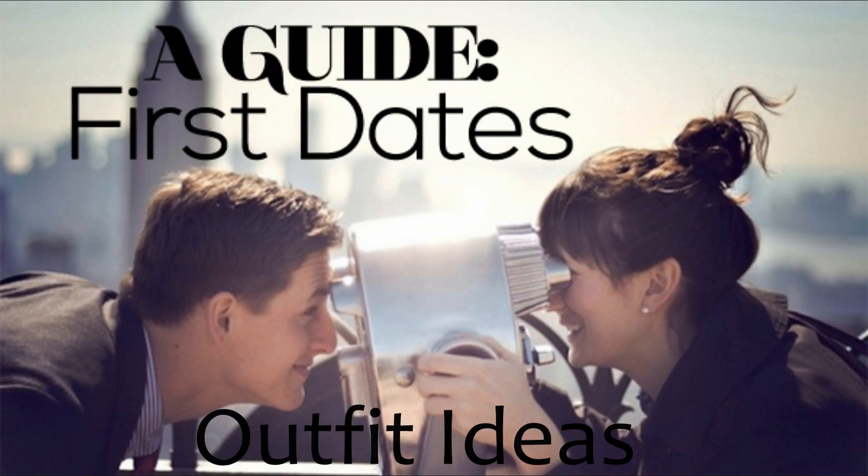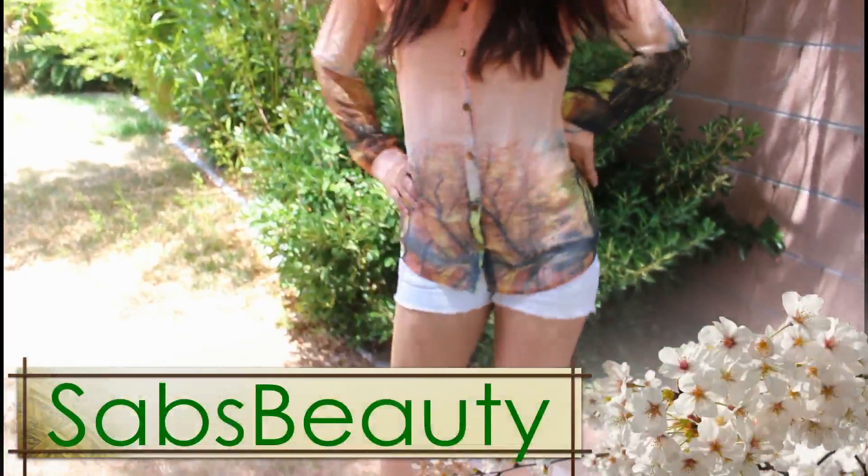Hey everyone! Today I thought it would be fun to film a first dates outfit ideas guide. So here are a few clothing items I'd wear on my first date.